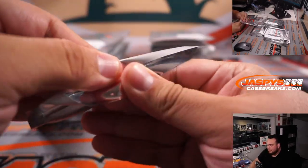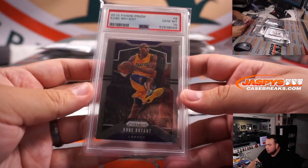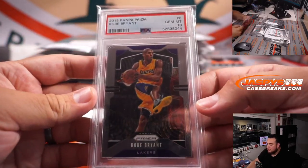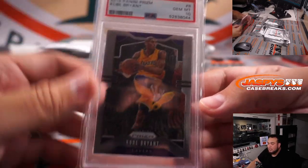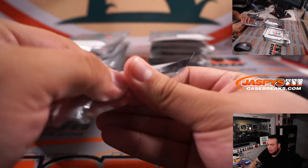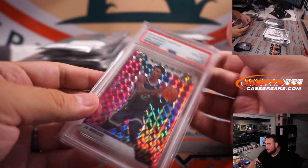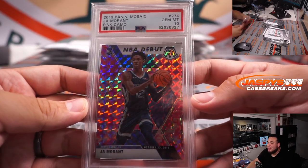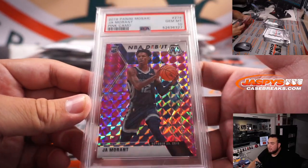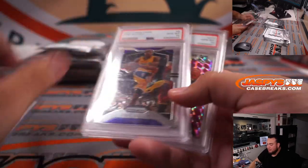Pack 10 — Kobe Bryant, Panini Prism. Very nice. It is a 2019 Prism, last year of Prism for him. PSA 10. RIP to the Black Mamba. And a Ja Morant, Mosaic Pink Camo — NBA Debut Prizm rookie. You did great with your three packs. It's pretty much a hundred bucks right here. Very nice.